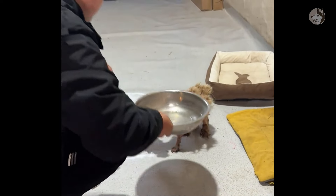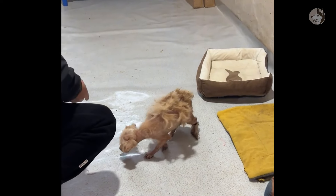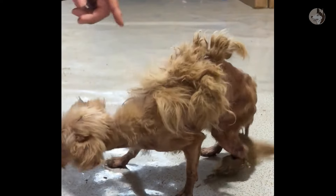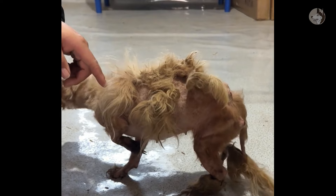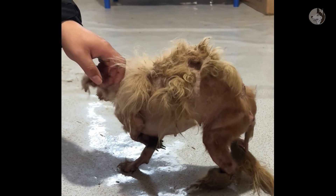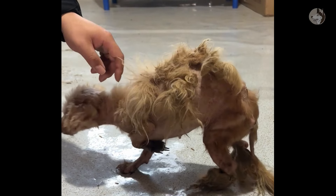When we returned to the rescue team, the dog was barked at a lot by other animals — maybe because of the foul smell coming from her body. The poor animal had spent a long time living in the landfill and her body was badly damaged.